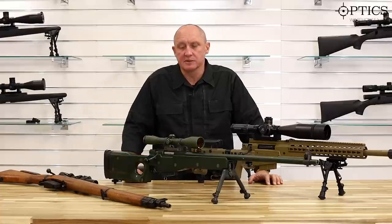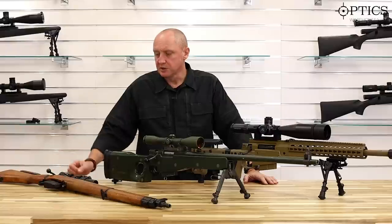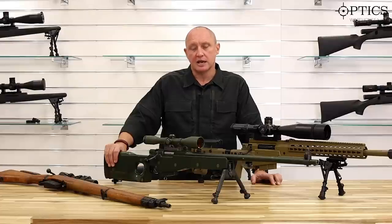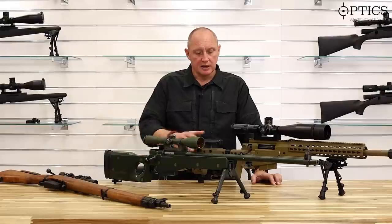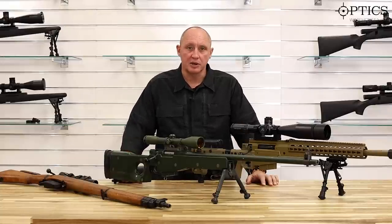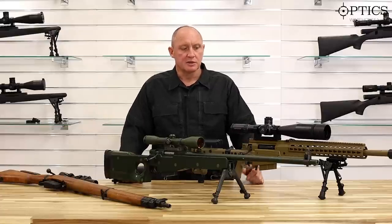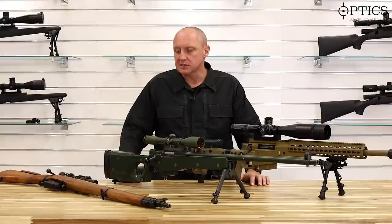We've got three rifles in front of us: the 1942 Lee Enfield Mark 1 with a telescope fitted — the Number 4T — my old favourite the L96A1, an Accuracy International sniper rifle with an x6 Schmidt and Bender scope, a good British rifle with a good German scope; and up until today's fairly modern AXMC, also by Accuracy International, with a German Schmidt and Bender 5 to 25 by 56 optic.